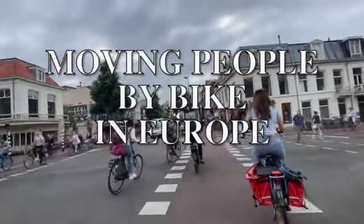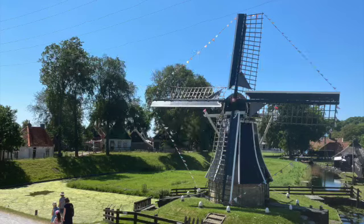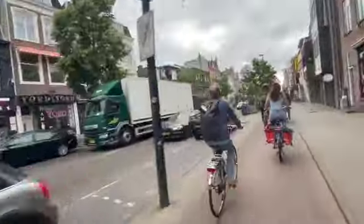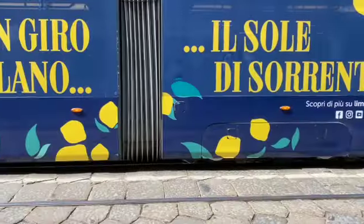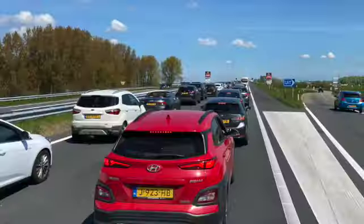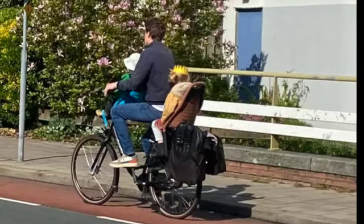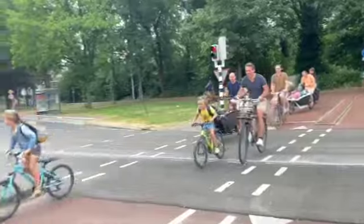There are 22 more people per square kilometer in the Netherlands compared to New Zealand, so you have to get very creative as to how to move people around. While trains, trams, and buses are plentiful, car ownership is 35% lower than New Zealand. So the bike has to step up as the short to medium distance people mover.